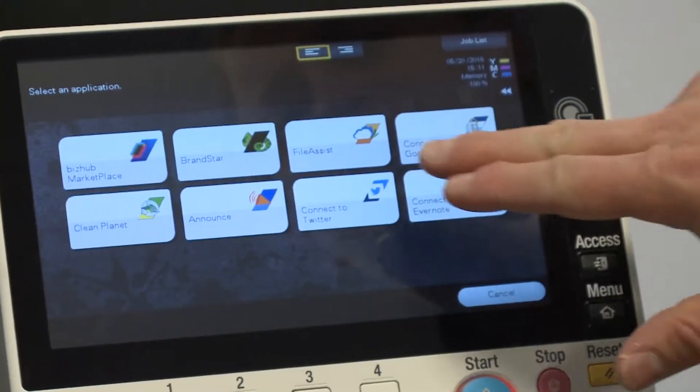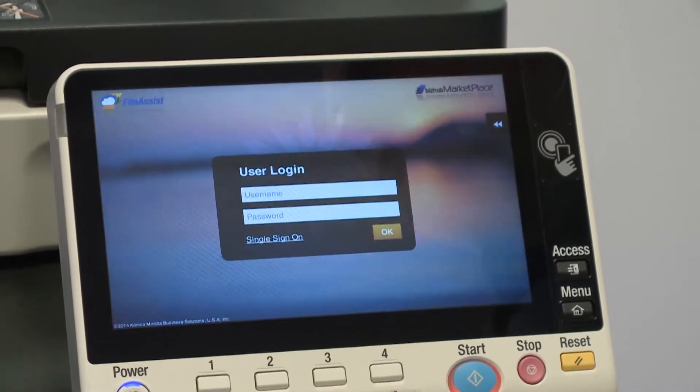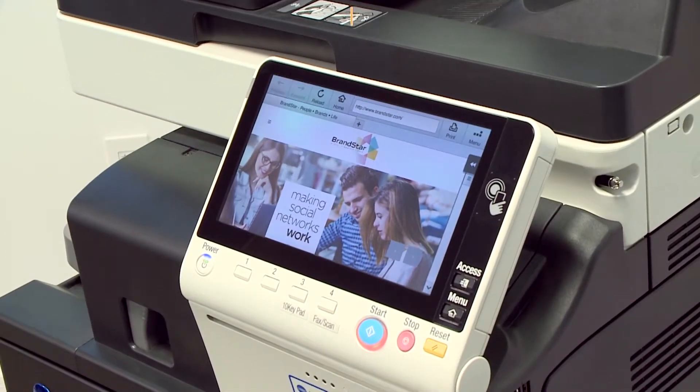The great thing about the product is that you have the ability to install apps on it, similar to what you do on your phone. It's called the BizHub Marketplace. There are apps such as environmental apps and cloud-based software management apps. You can also customize your control panel.